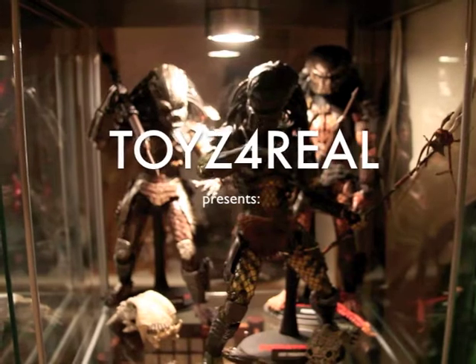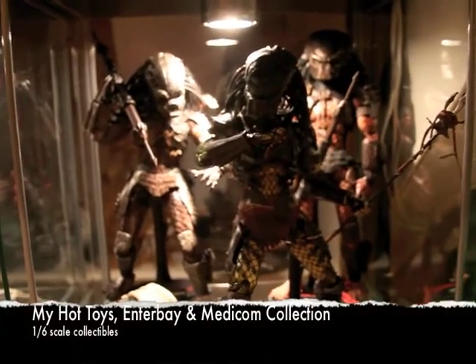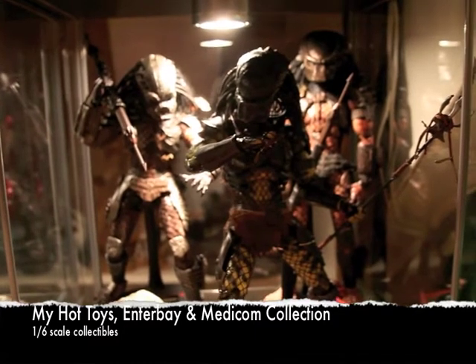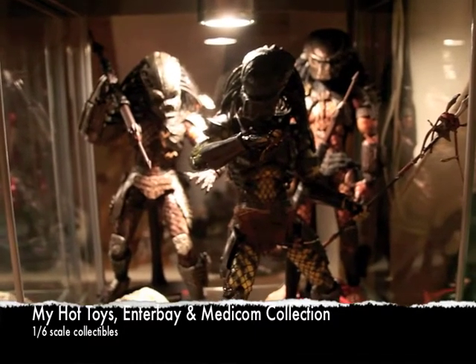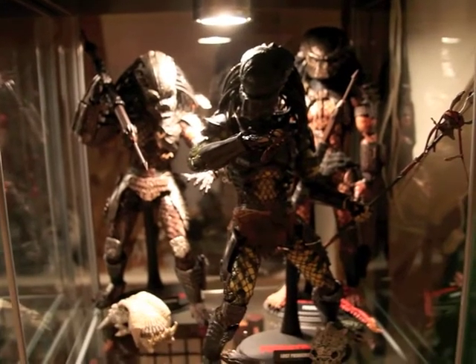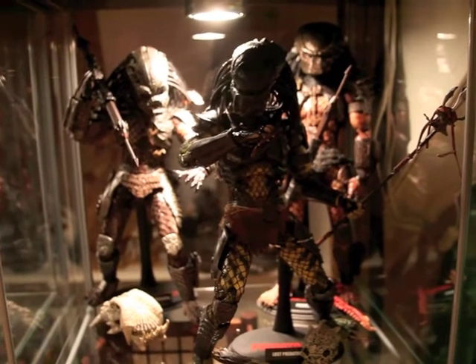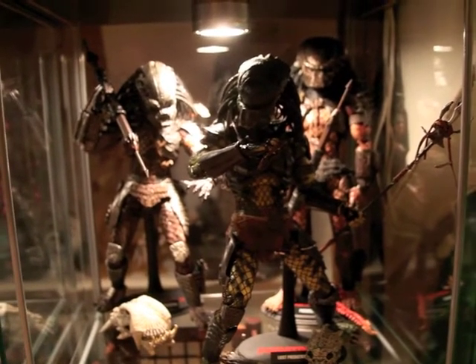Here's my collection of Hot Toys figures, Intoybay figures, and one Medicom figure. We first start at my Predator figures. On the left you got the Guardian, in the middle the Last Predator, and on the right you got the Pred 2.